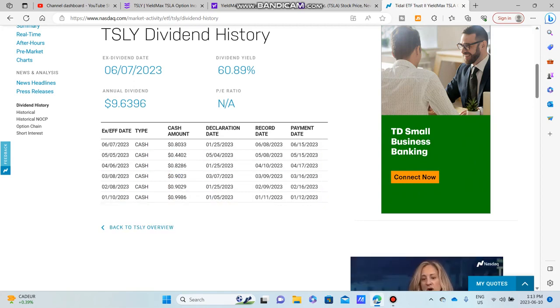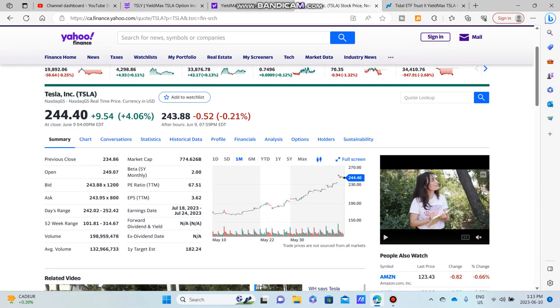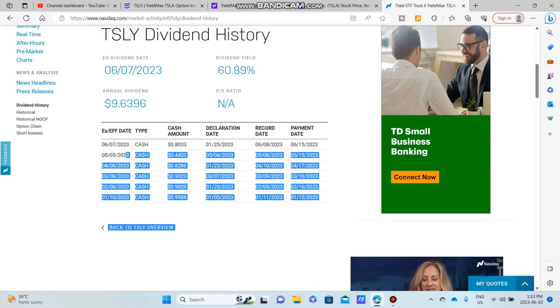Basically, TSLY maxed out its option premium for that month. For them to totally maximize their Tesla option premium, it had to reach around $205, which it absolutely crushed. The option premium expired about the day they released the dividend. Tesla started around $170 and ran all the way up to about $218 on the day the dividend was released, so they absolutely maximized that option — that's why we're getting this big dividend.